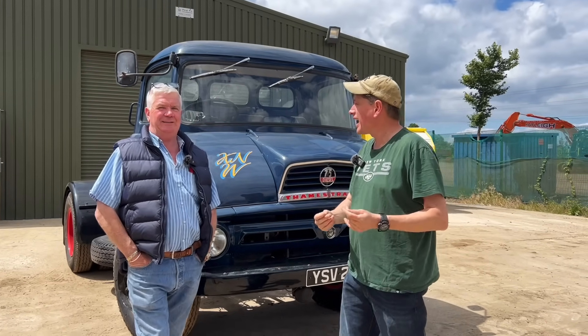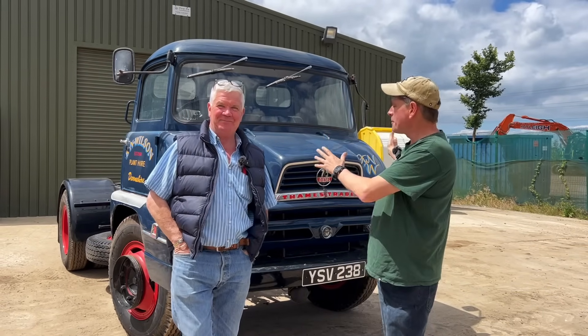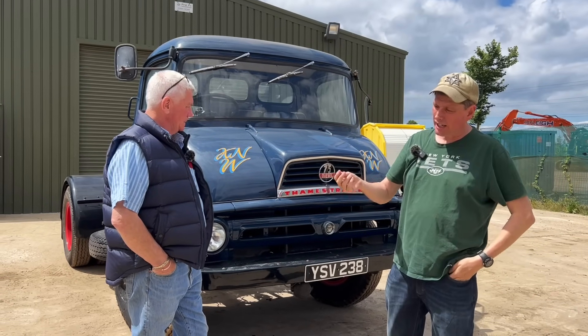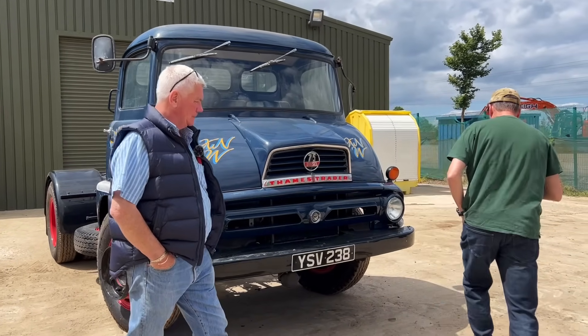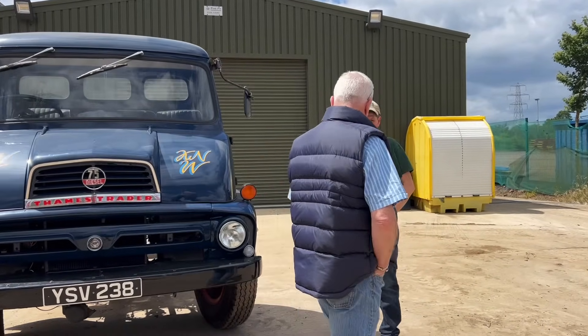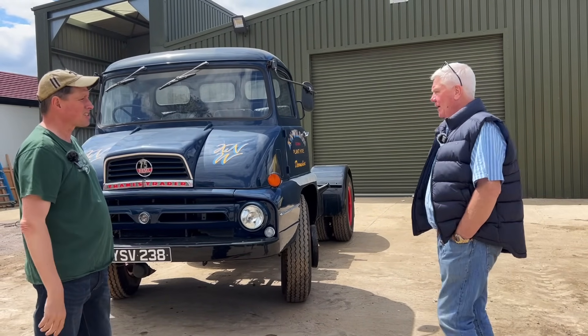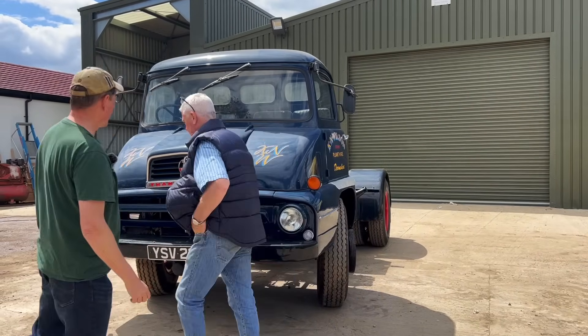At the end of the video in the description box below I will put an email address specifically for the vehicle. If you are genuinely interested in this truck - no tyre kickers, seriously - you can contact the email. She's on the button, that is. Fire her up.